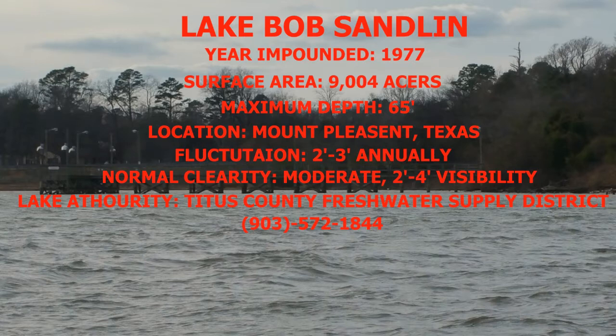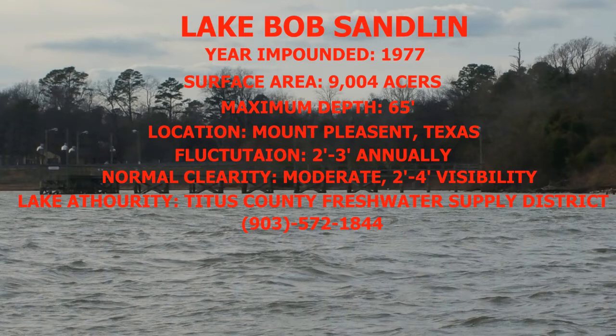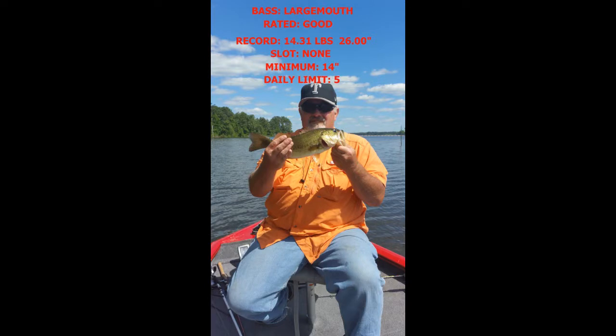The lake authority on Lake Bob Sandlin is the Titus County Freshwater Supply District, and you can get a hold of them at 903-572-1844. The shoreline of this lake consists of timber, grass, docks, and boathouses. As far as bass fishing — largemouth — the lake is rated good by the state of Texas. The lake record is 14.31 pounds and 26 inches. There is no slot, with a minimum of 14 inches to keep them, and a daily limit of 5.